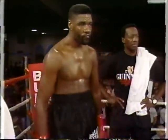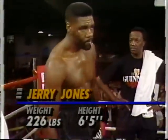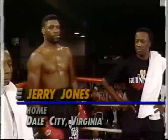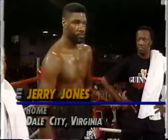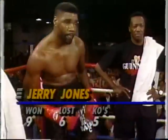10 rounds of boxing in the heavyweight division. When the bell rings, the man in charge of the action will be referee Lou Moretz. Introducing first, fighting out of the red corner, wearing the black trunks with white letters, weighing in at 226 pounds. He comes to us from Dale City, Virginia, and brings a professional record of 9 and 6. Five of those nine victories by KO. Ladies and gentlemen, Jerry 'the Sliceman' Jones!